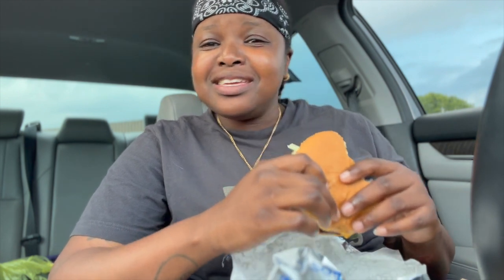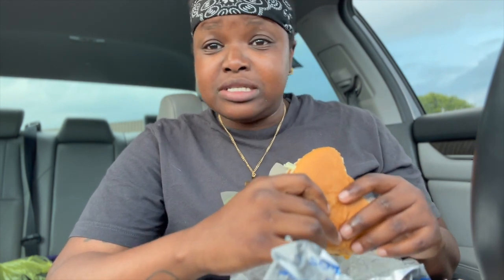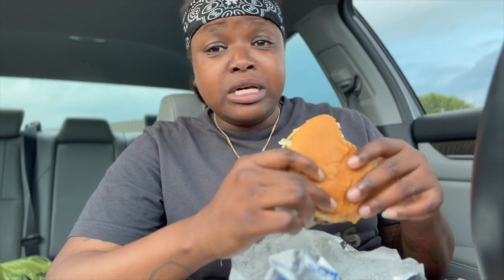Y'all already know Cinco de Mayo just passed, and everybody and their mama was celebrating it — it's an everybody holiday. And on Juneteenth, we are going to barbecues and doing all that. This burger is giving me something for the season.